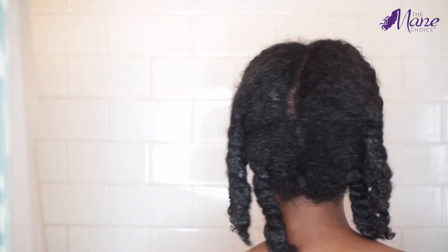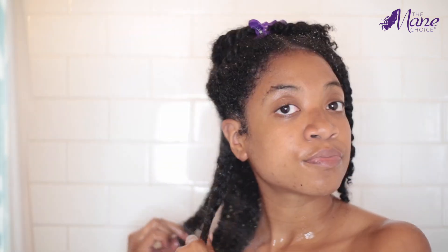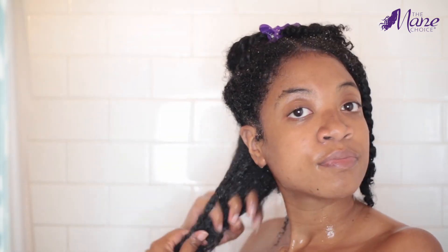I am a sucker for a good mask and a good deep conditioner, and after using this one, I could really tell that my hair was really soft, that it really penetrated into my hair, and it definitely helps with detangling.